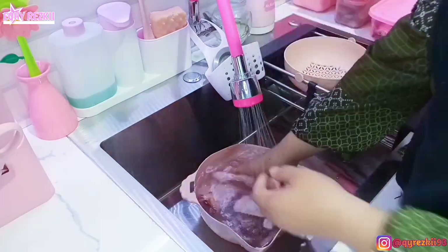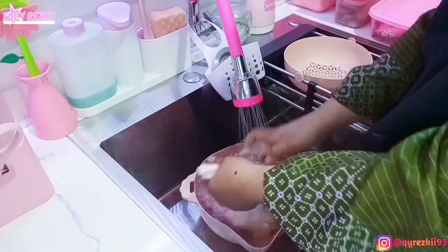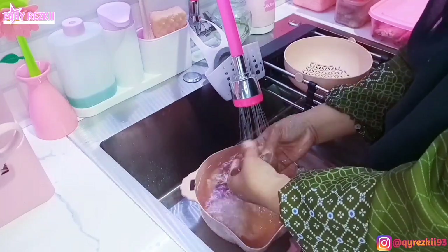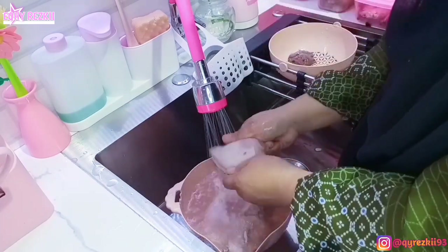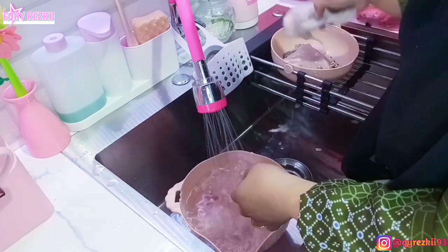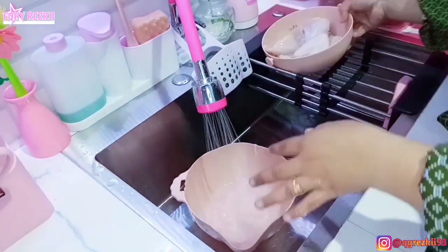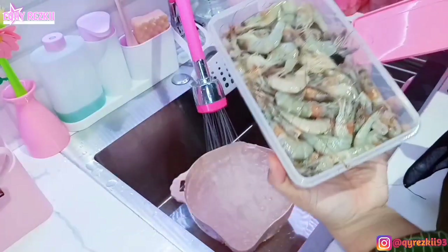Ayam tadi aku beli setengah ekor yang harganya 25 ribu. Kalau untuk ayam ini aku bersihin aja dan enggak aku potong kecil-kecil. Biasanya aku buang di bagian kulitnya karena aku kurang suka kalau ayam itu ada kulitnya. Kalau ayam ya paling dibikin soto ayam, dan untuk tulangannya mungkin dibikin campuran sayur sop. Di rumah sendiri untuk konsumsi ayam jarang karena kita lebih doyan telur sama ikan — jadi kalau belanja mingguan paling beli setengah ekor.